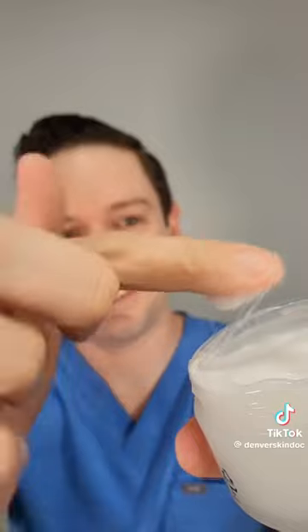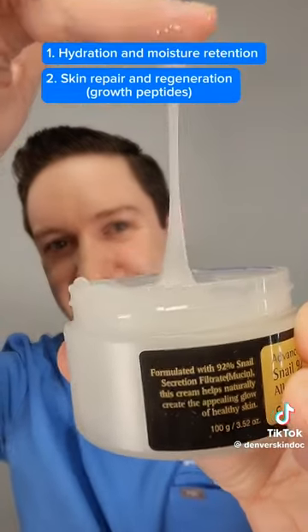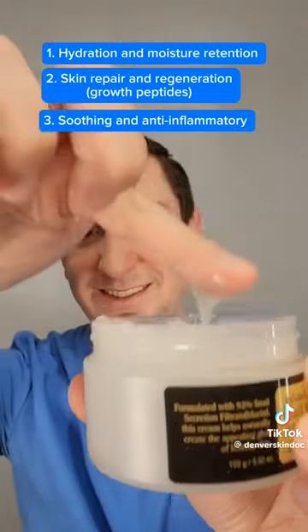There are three main benefits. One, hydration and moisture retention. Two, skin repair and regeneration. Three, soothing and anti-inflammatory properties.